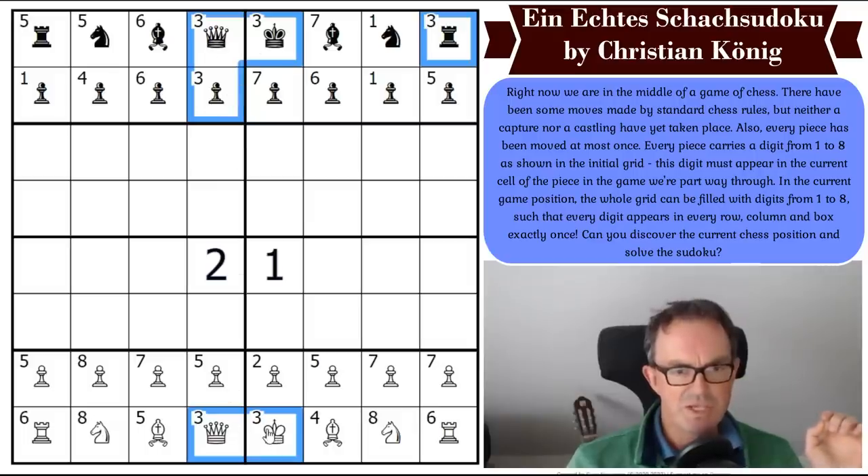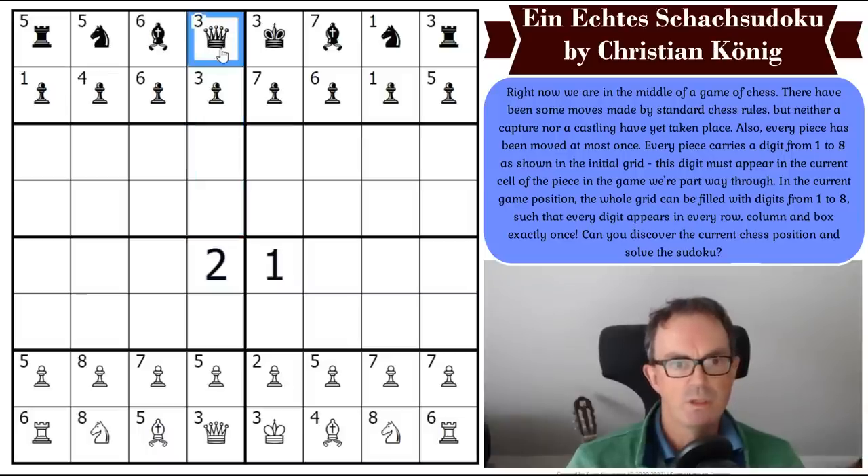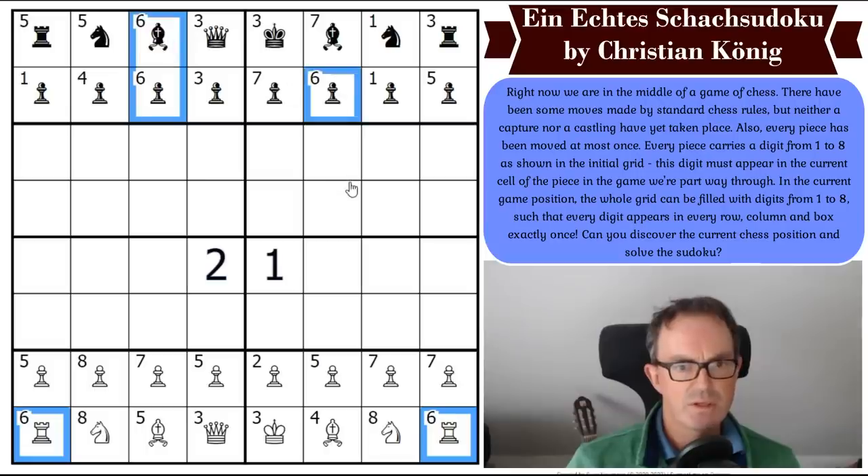Somehow all of these pieces have to not end up breaking the rules of sudoku. That pawn is in one of those positions. So this queen can't stay in that position — the pawn is in one of these three positions, so there is a three relating to the pawn in one of those three cells. This queen has got to get out of column four, but it's a queen so it can do that in a variety of ways.